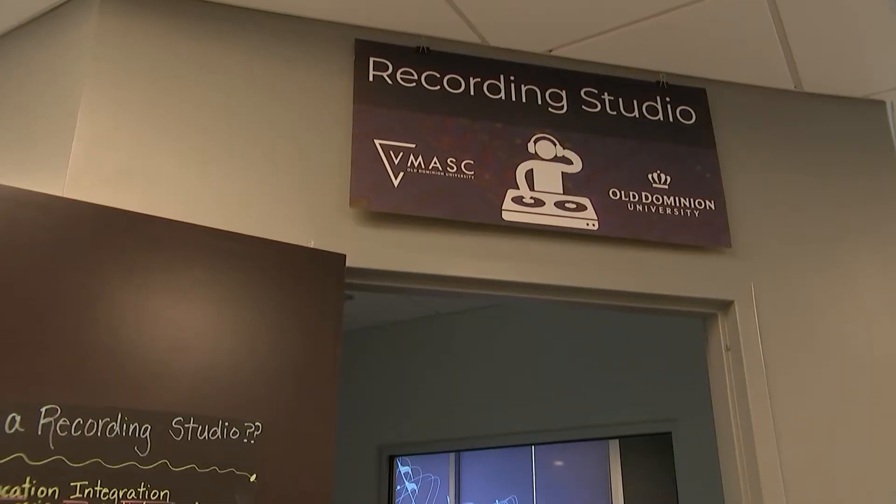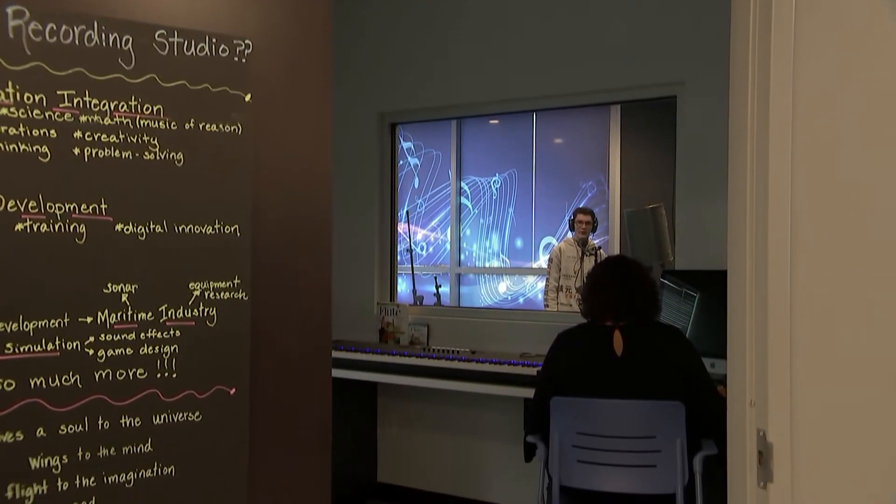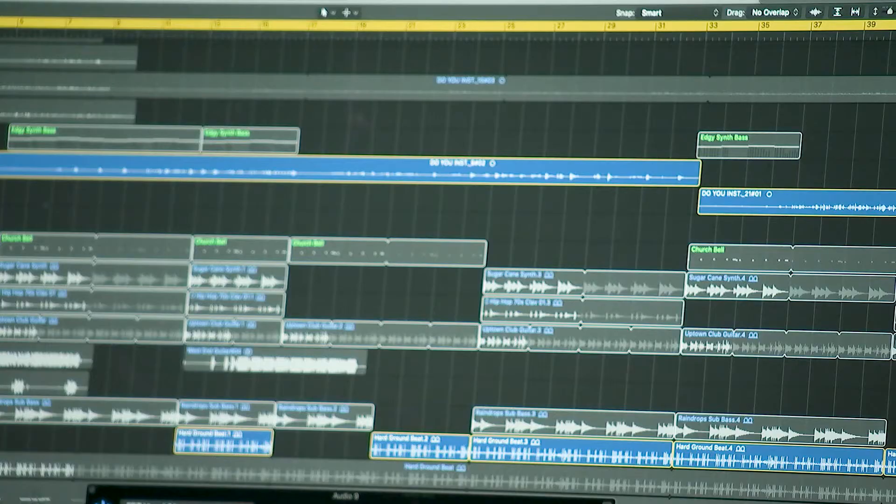This room that we are in right now is the recording studio. Individuals will have an opportunity to come in and learn the actual equipment. We have individuals that will work with them and help them get through the recording process.